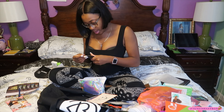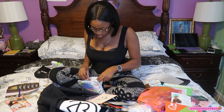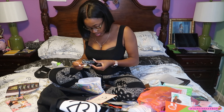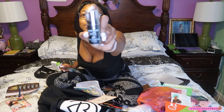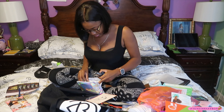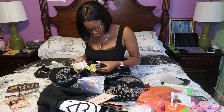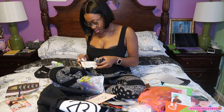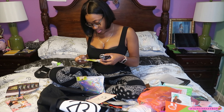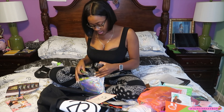Got a face primer by Wet n Wild, and a 'Make It Last' matte finishing spray — yes, I got a finishing spray! Also body oil, facial scrub, face moisturizer, and coconut products — all this good stuff.